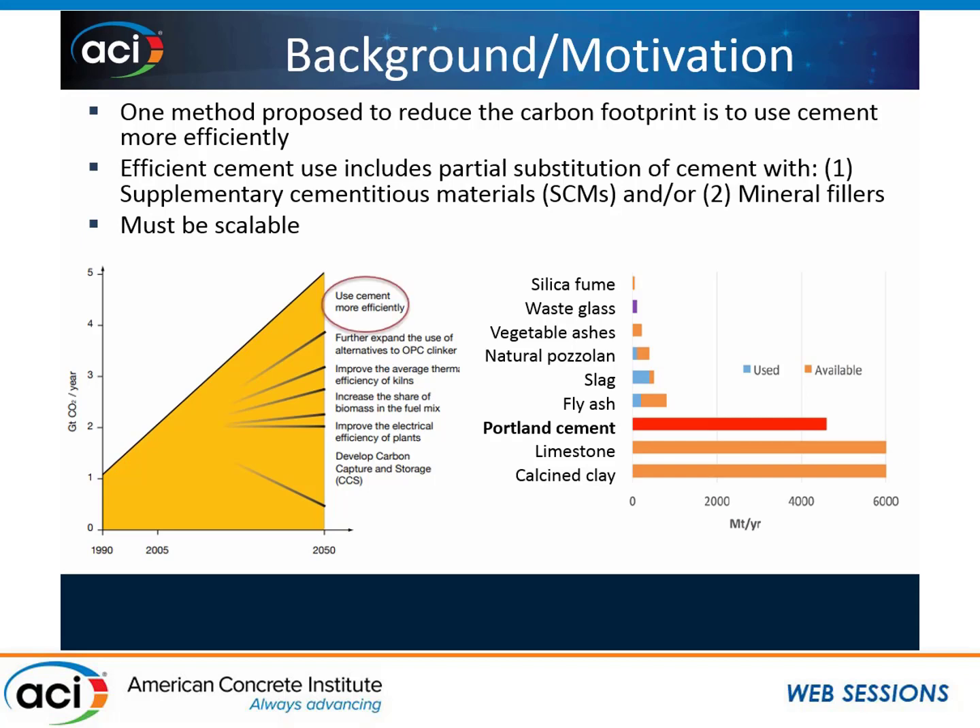The approach I want to focus on today is just using cement more efficiently. When we think about that, we think of two things: one is a partial substitution of our cement with supplementary cementitious materials, or using mineral fillers. And whatever we do must be scalable. If you look at the graph on the right, it shows the worldwide availability of certain SCMs and mineral fillers. We see that the SCMs we're used to — silica fumes, slag, and fly ash — have quite a bit less availability than Portland cement, whereas limestone and calcined clay, we have a lot more of.